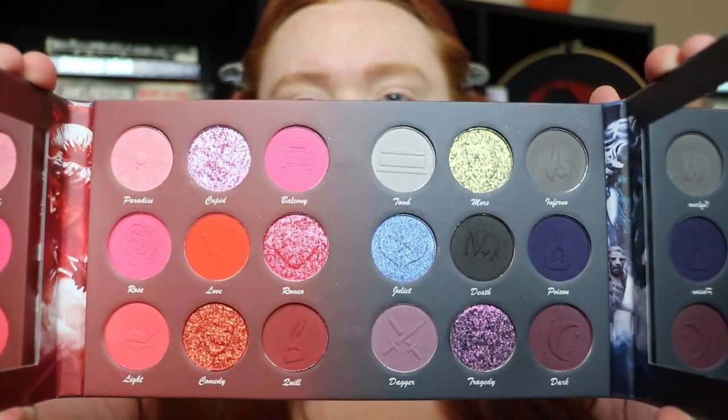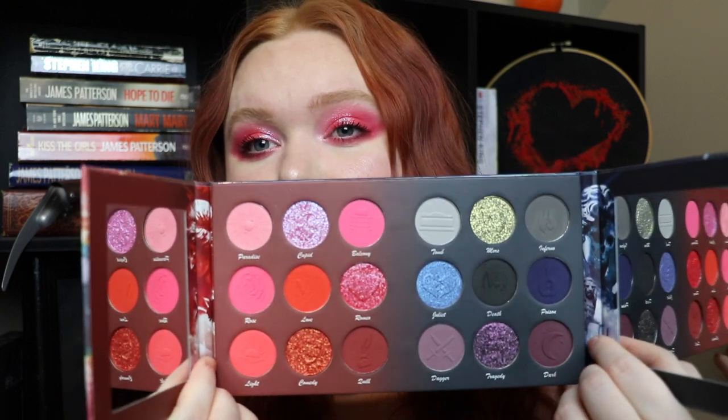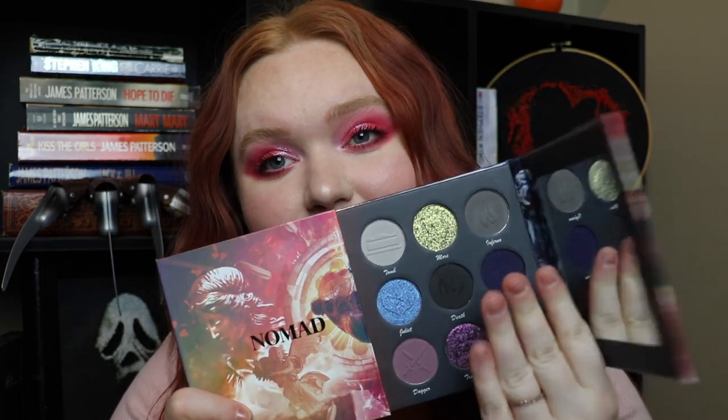Hey guys, welcome back to my channel. If you're new here, hi, I'm Ally, and today I have a three looks, one palette video. I couldn't pass up on this palette — right in time for Valentine's Day. I didn't need another Valentine's Day palette, but this color story is phenomenal. This is the Verona palette, their newest release — a love and death vibe with beautiful Valentine's Day shades that I absolutely adore.